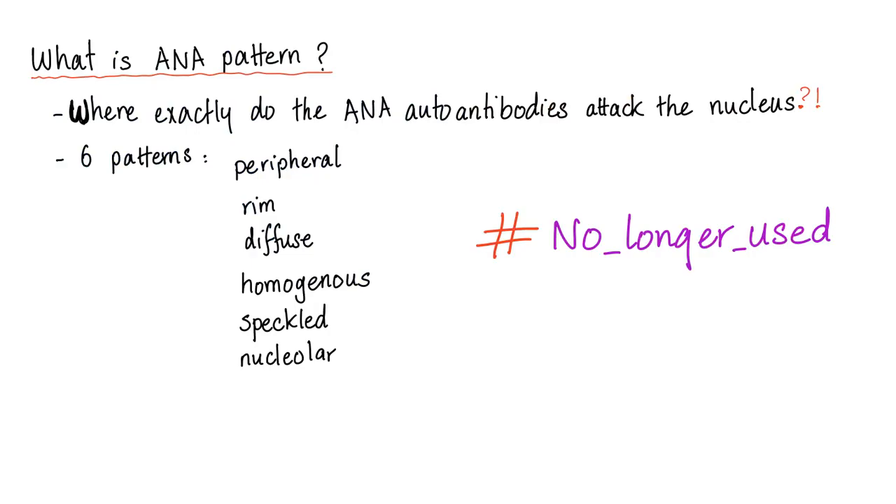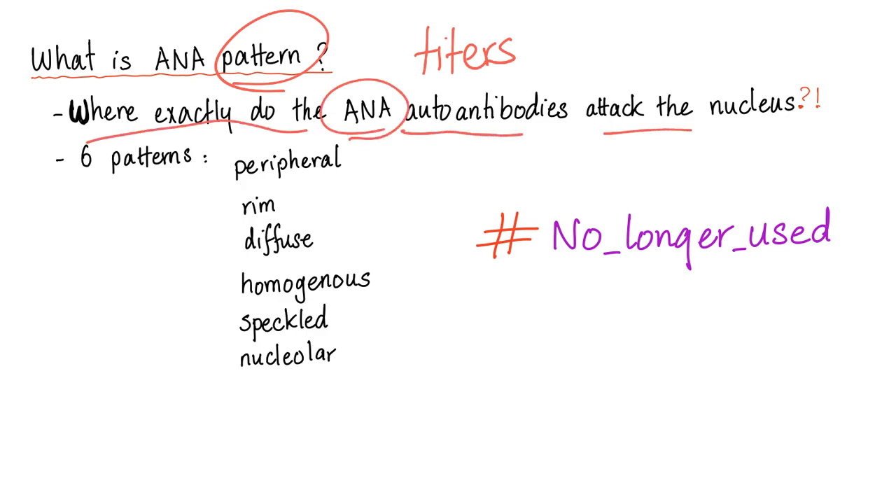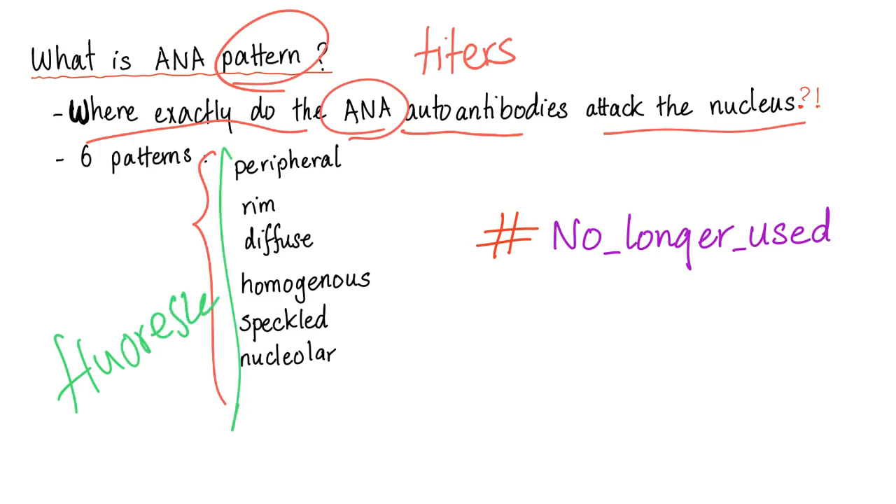Now let's talk about ANA patterns — where exactly do the ANA autoantibodies attack the nucleus. You use the fluorescence technique to see them lighting up underneath, and they form a shape. We have six different shapes called patterns: peripheral, rim, diffuse, homogenous, speckled, and nucleolar.